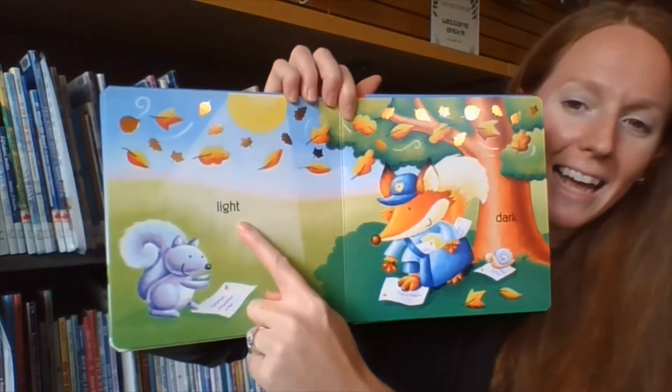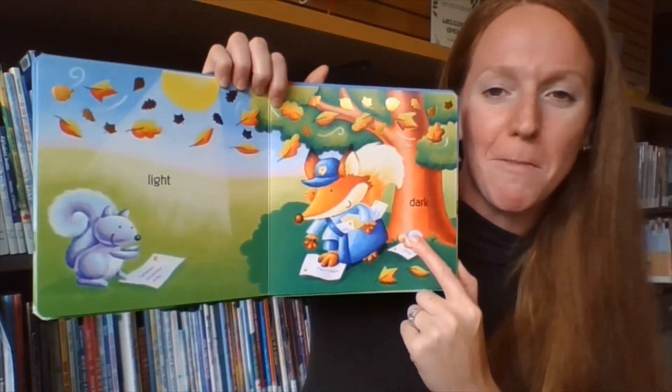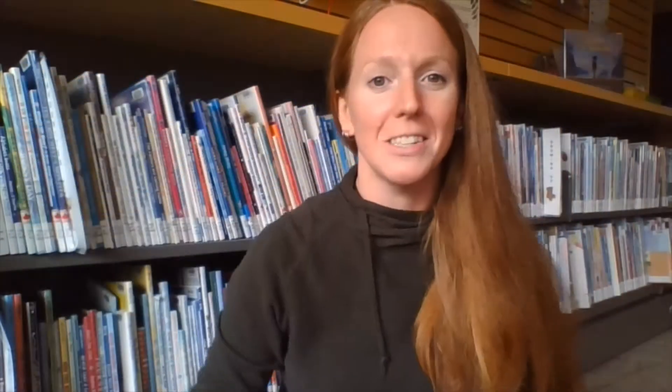We've got the light and dark. This is a fun chance to play a game of Peek-A-Boo, to show light and dark. So right now it's light, and dark, light, and dark.